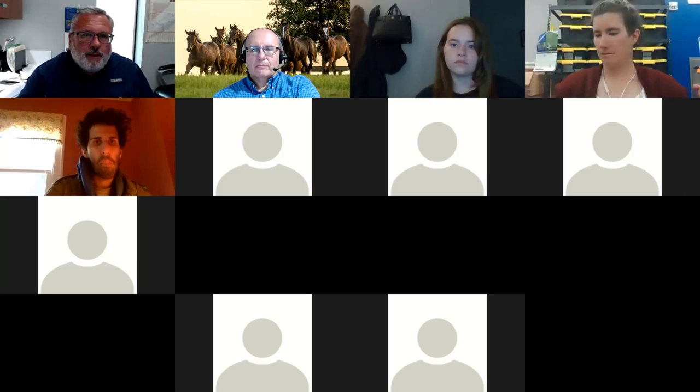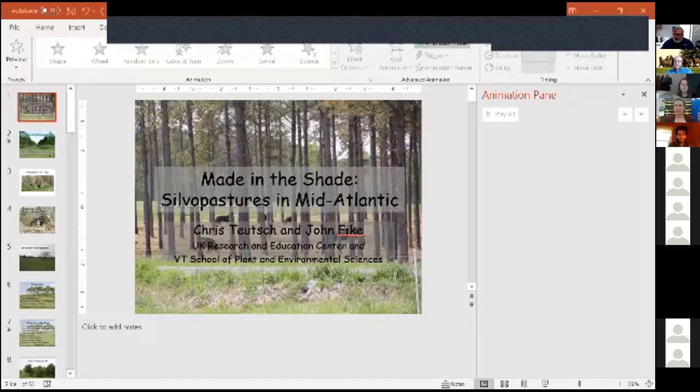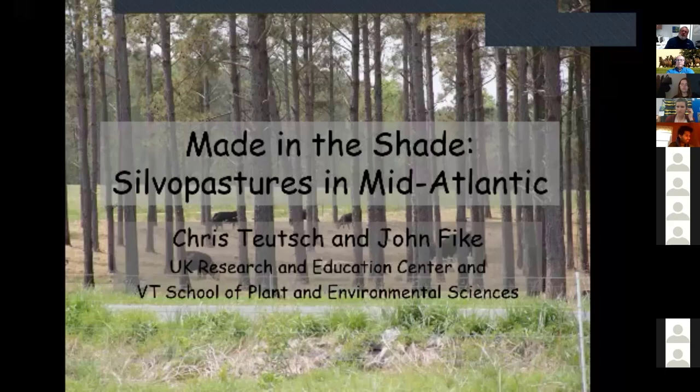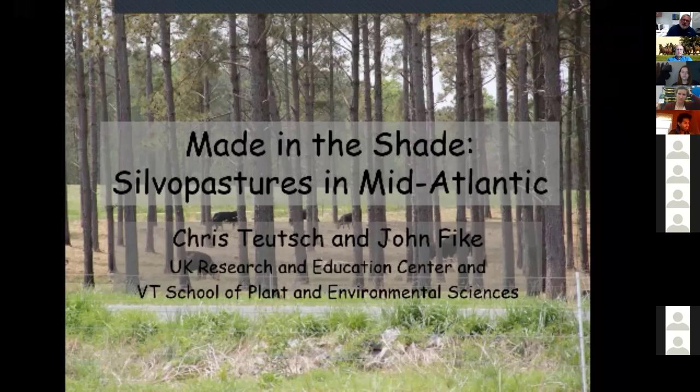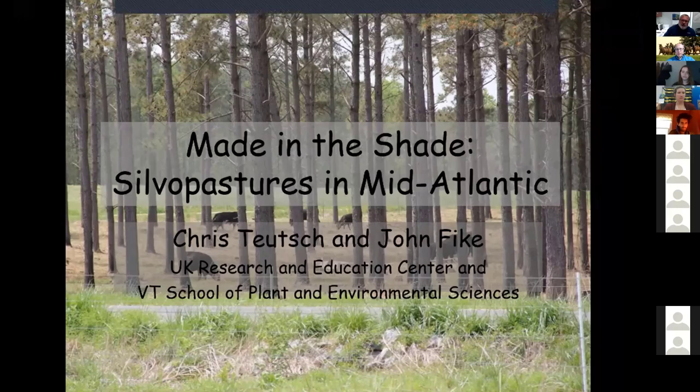I'm going to share my screen now and start my presentation. This is a presentation that my colleague and I made when I was in Virginia. My colleague is Dr. John Fike, who was kind of the leader of our silvopasture group in Virginia and is a professor at Virginia Tech University in forages and the forage extension specialist in Virginia. I'd like to draw attention to him and give him credit for some of the slides.